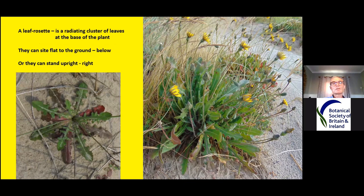When looking at these eight plants, a leaf rosette is a radiating cluster of leaves at the base of the plant. They can sit flat to the ground, as you can see in the picture on the left, or they can stand upright. When they stand upright they're not quite so obviously a rosette, but the textbook would still refer to that as a rosette of leaves.